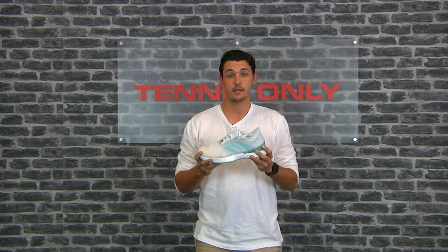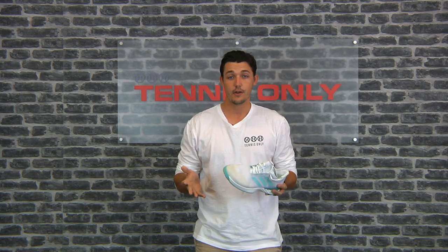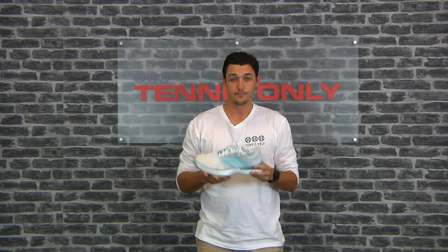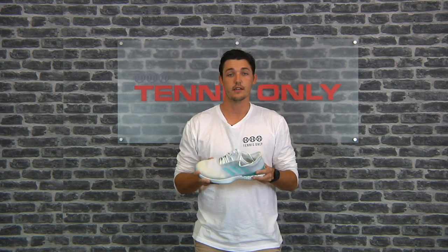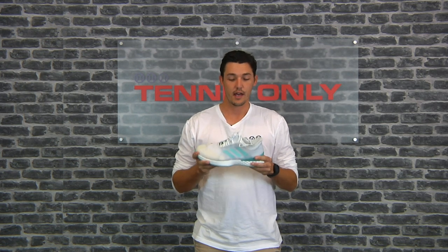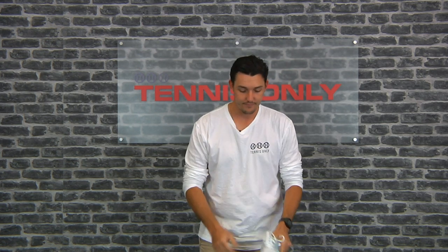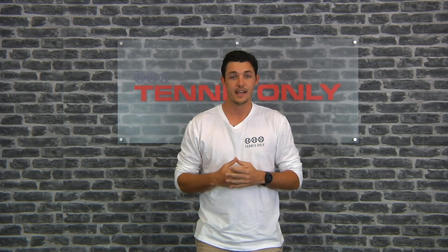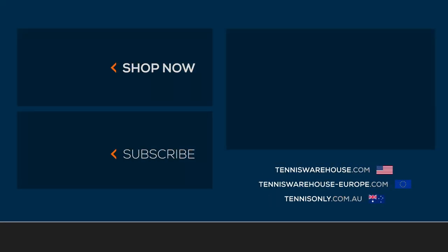This one is the Parley edition, and we also recently got a limited edition Edberg shoe which you can check out online. Overall, really worth taking a look at if you like that lightweight, low-to-the-ground feel. And that's everything we have for you guys today. For any more information, come check us out at tennisonly.com.au. Thanks for watching.